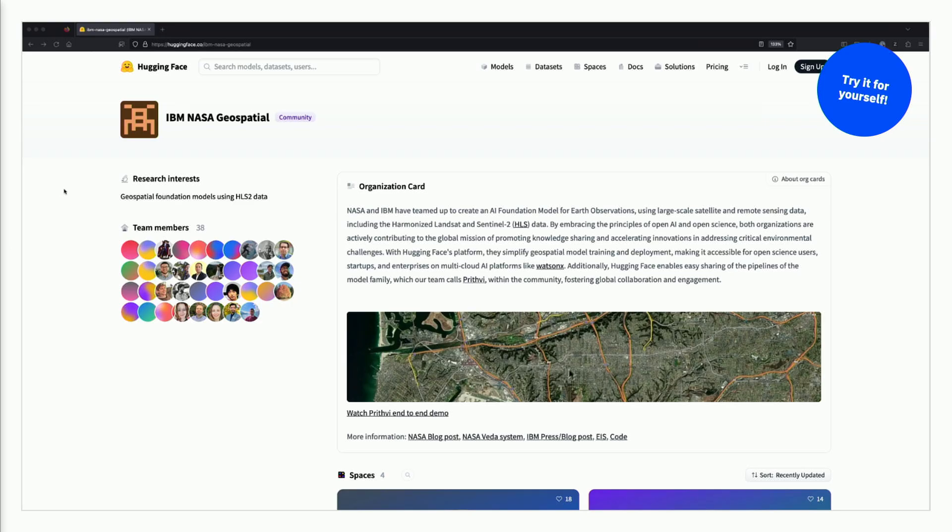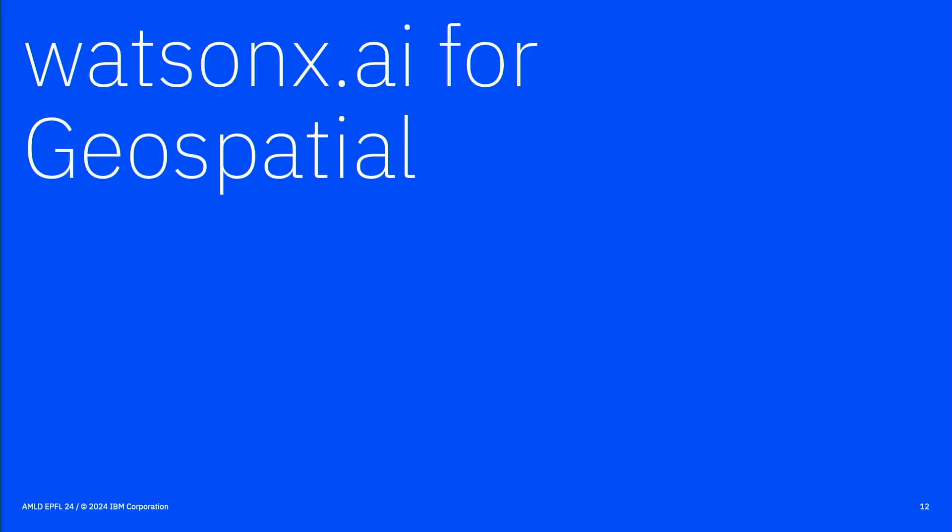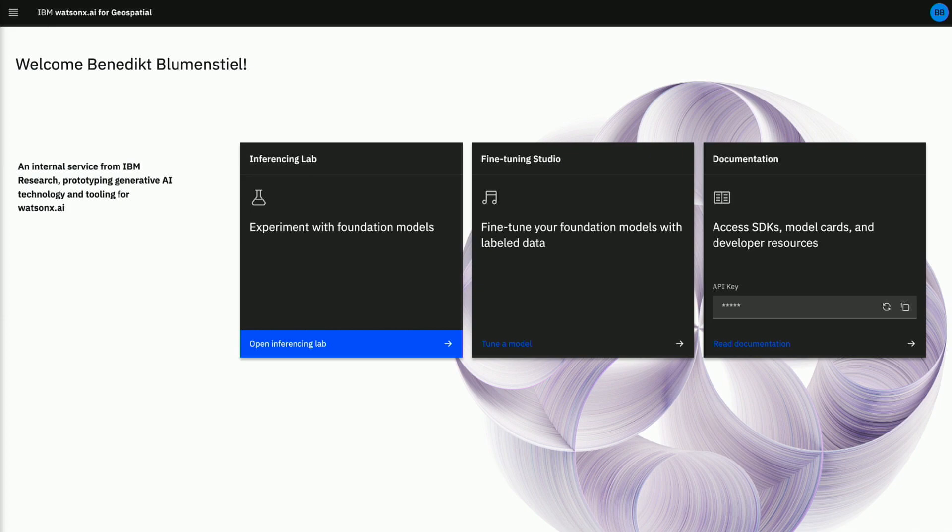If you're interested in these examples or want to train your own downstream tasks, you can use Prithvi — it's openly available on Hugging Face. The flood model and burn scars model are also freely available. IBM also released the WatsonX AI platform, and our team is working on providing a studio for geospatial data, where you can run inferences with pre-trained and fine-tuned models, fine-tune models with your own dataset without any code, or run your API.